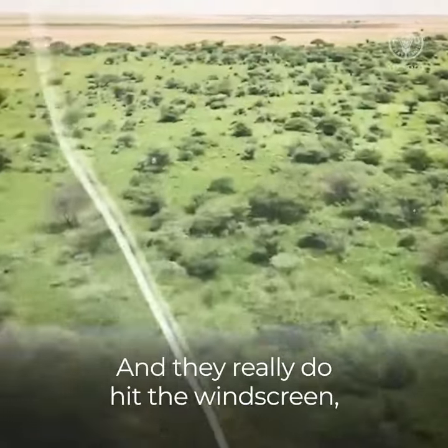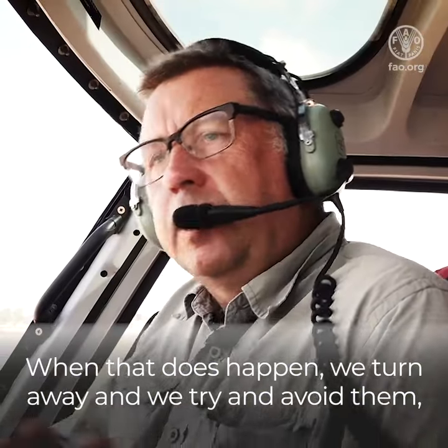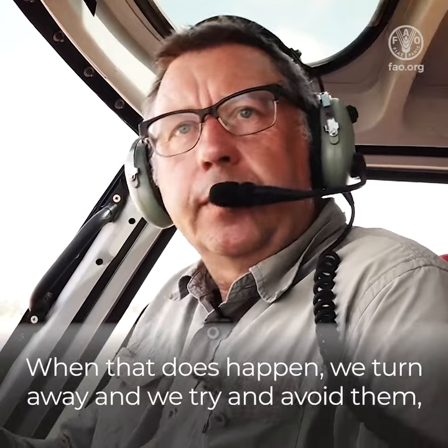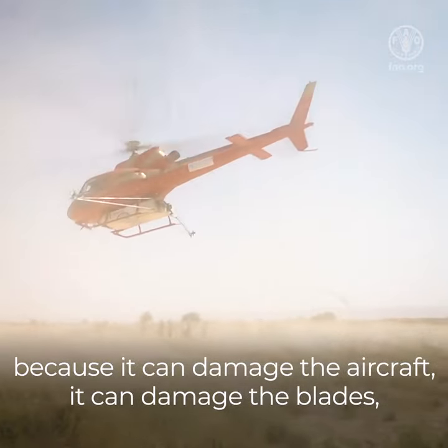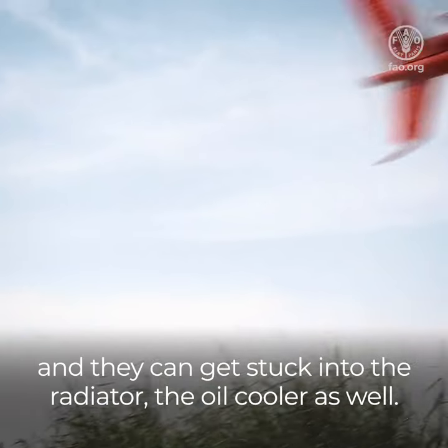And they really do hit the windscreen, it's looking like this the whole time. When that does happen, we turn away and we try to avoid them because it can damage the aircraft, it can damage the blades and then they can get stuck into the radiator, the oil cooler as well.